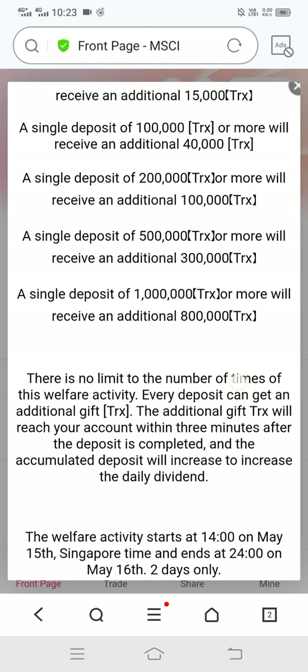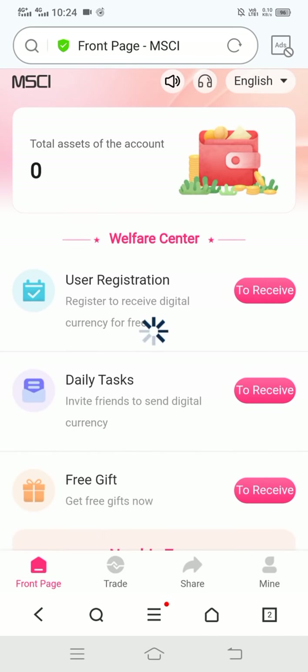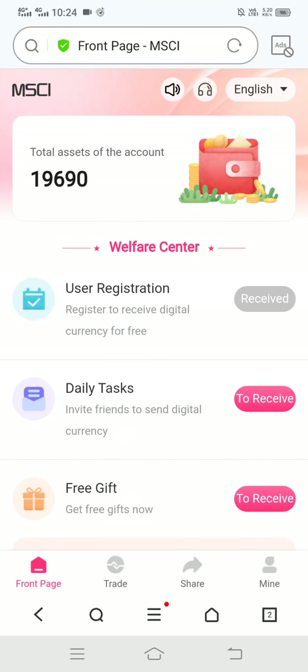Read the information carefully and then close it. You can see the site interface — here you can see the user registration option. Click on 'receive' and it's successful. Click OK — we got 19,690 TRX absolutely free.